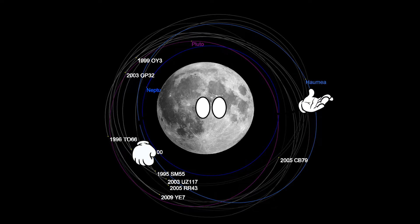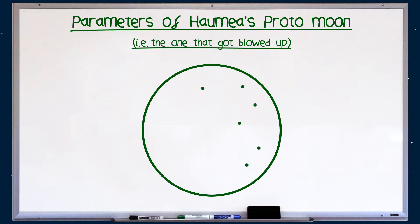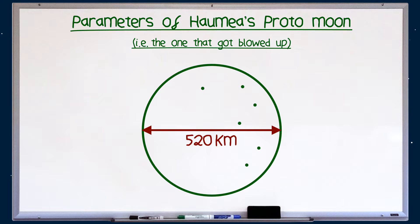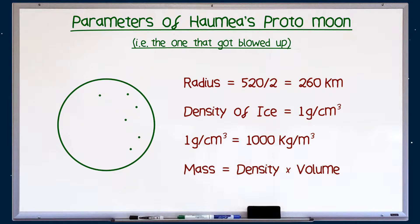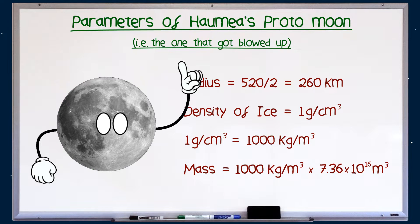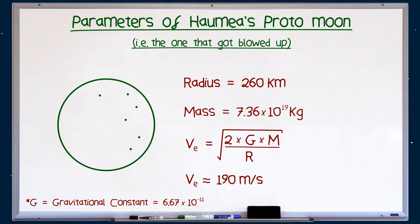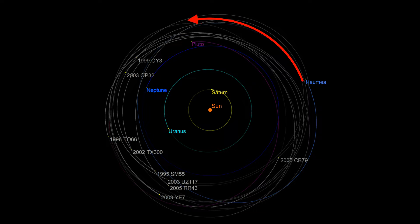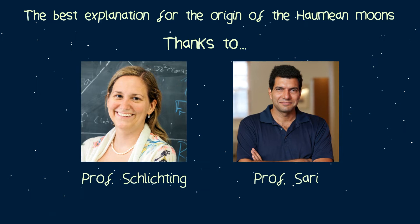While this seems like a wild theory, the maths does add up. Estimating that the pre-blown-up moon had a size roughly similar to the ten Haumean fragments and the two moons all stuck together gives us an object about 520 kilometres across. Since they're all made up of mostly ice, which has a density of 1, we can figure out the mass of this object and calculate the escape velocity, which comes out to about 190 metres per second. This is much closer to the velocity dispersion of 140 metres per second that places the fragments in their current orbit, making this the most likely explanation for the origin of the Haumean moons.